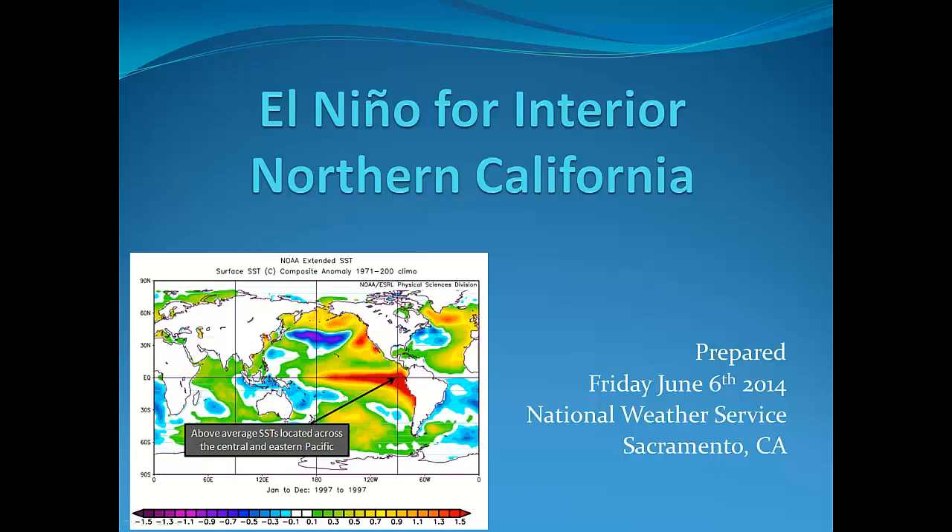Hello, this is the National Weather Service in Sacramento, California. El Niño for Interior Northern California is the topic of this video. This was recorded on Friday, June 6, 2014, and is approximately 4 minutes long.